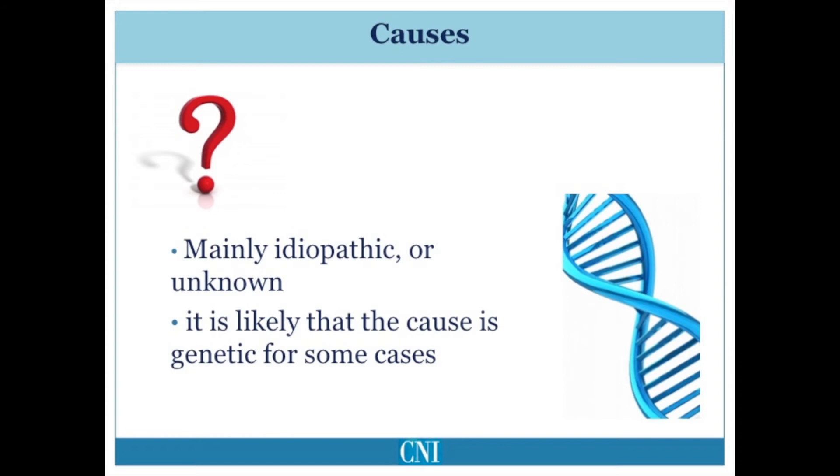When cervical dystonia remains focal and does not involve other areas of the body, it is generally idiopathic, meaning we do not know the underlying cause. It is thought that in most cases there is an underlying genetic cause, but we have not yet identified the gene. Recently, three different genes have been identified that may cause familial isolated cervical dystonia, but it is thought that these genes account for only a very small percentage of patients who have focal cervical dystonia.